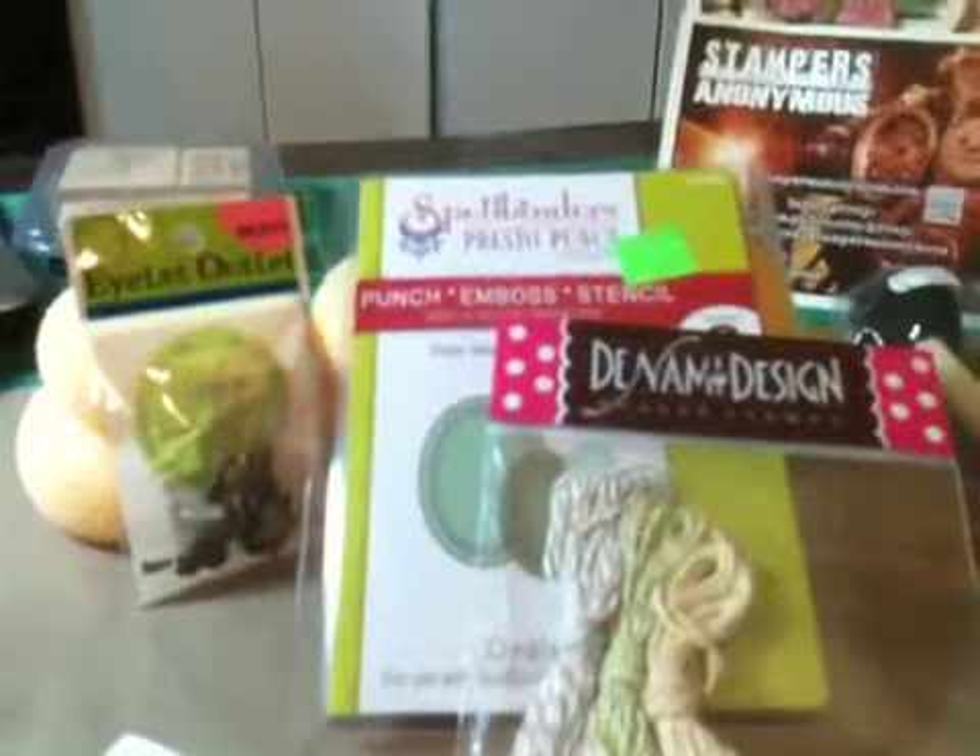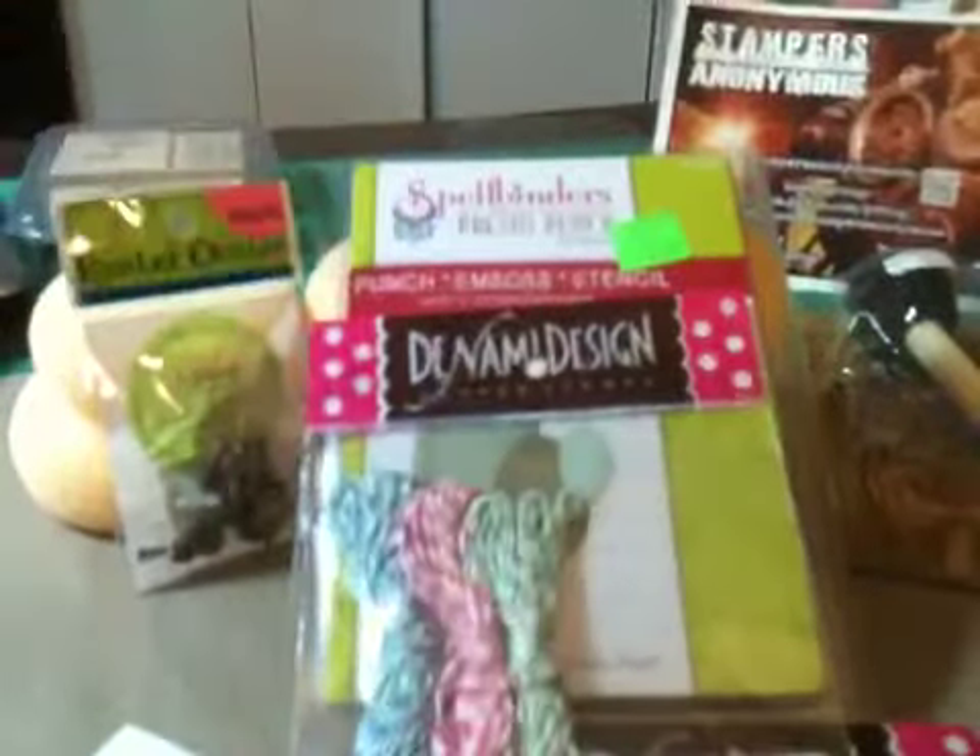I've also never had any baker's twine and they had these three for five dollars. So I got several different colors of the baker's twine and I was real happy about that.